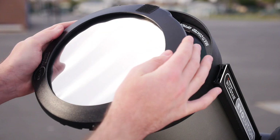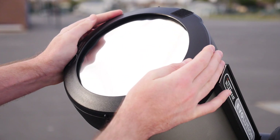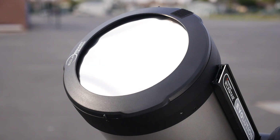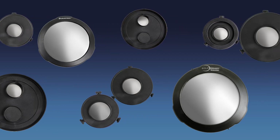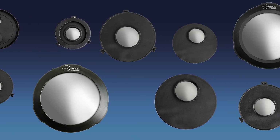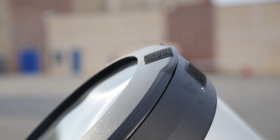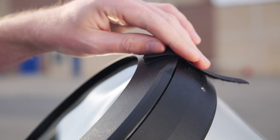If you already own a Celestron telescope, you can use it to observe the total eclipse by adding an Eclipse Mart solar filter. Available in 13 sizes for a custom fit, you can choose the one that works with your telescope. Every filter attaches securely with either three safety screws or hook and loop straps, so you can use it with confidence.